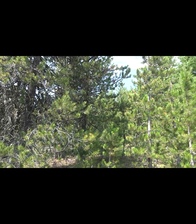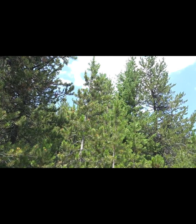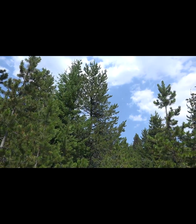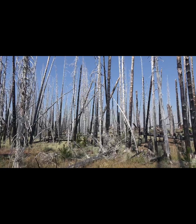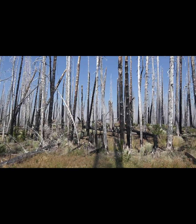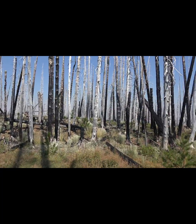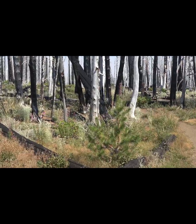Pinus contorta var. latifolia is well adapted to stand-replacing fire, so it will often grow in fairly dense, monoculture stands. When fires come through the area and completely replace the stand, it opens up the area for the serotinous cones to germinate in these ashy soils.